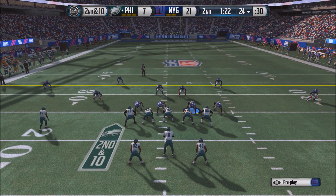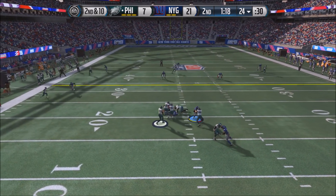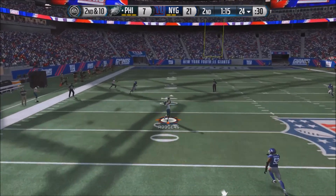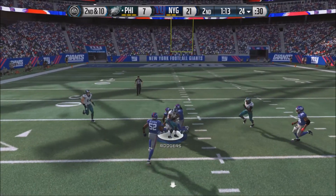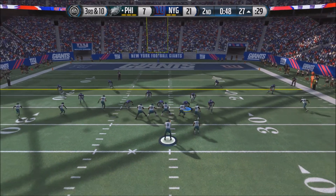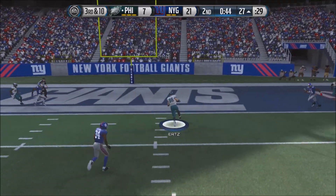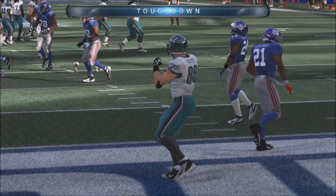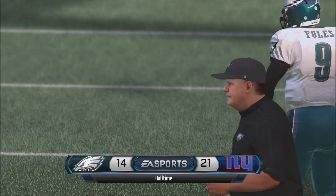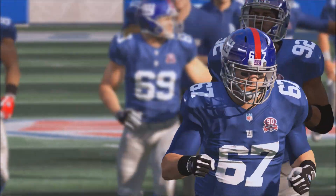Now 2nd and 10 for Nick Foles — he drops back, scrambles a bit, finds Rodgers wide open down the field, but things aren't looking great for the Eagles right now. 3rd and 10 for Foles — under pressure, he fires and it's complete to Ertz, who gets into the end zone. The Eagles are right back in this game as they head into halftime trailing 21-14.